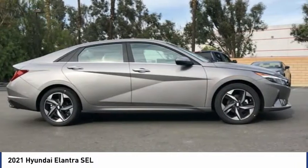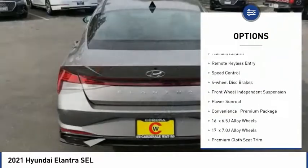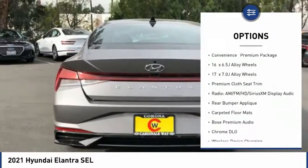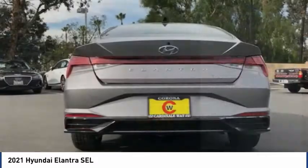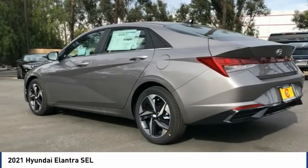Here are some of this vehicle's great options: electronic parking brake, electronic stability control, wheel locks, brake assist, traction control, remote keyless entry, speed control, four-wheel disc brakes, front wheel independent suspension, power sunroof.